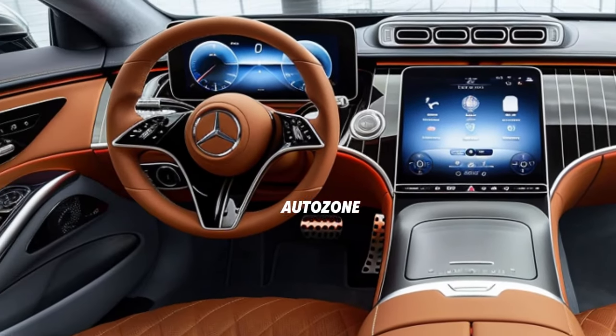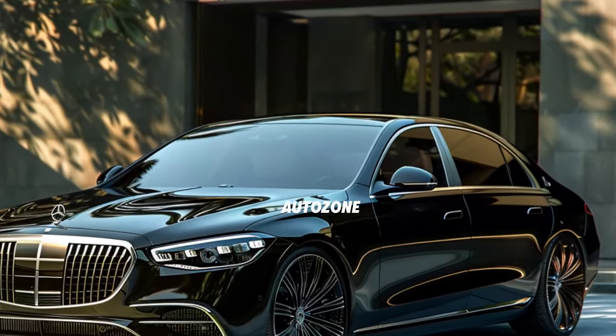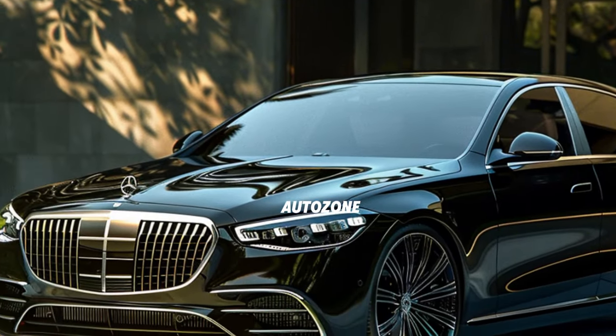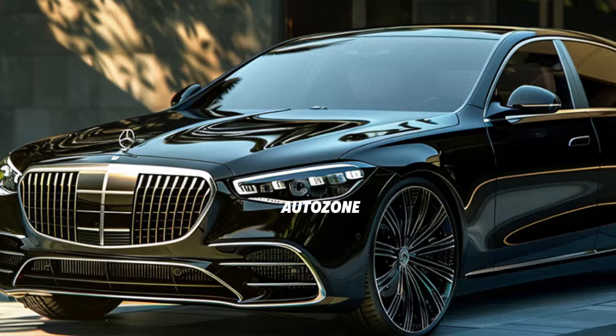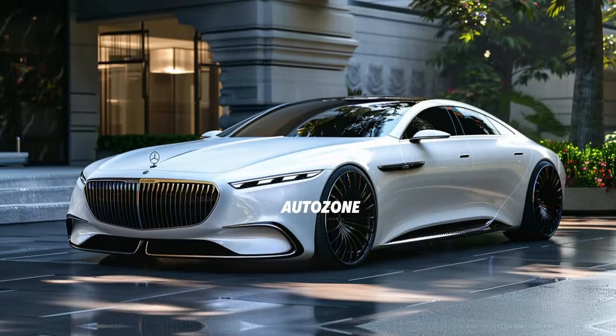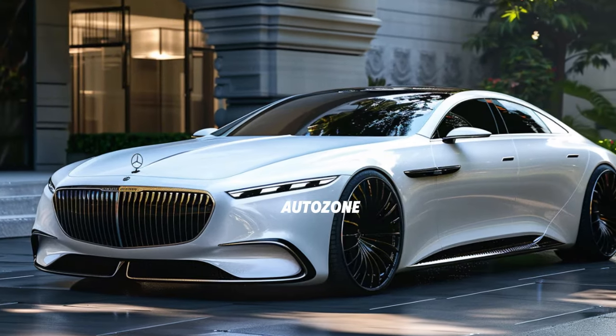Our review also covers the advanced infotainment system and an array of safety features that Mercedes-Benz has meticulously integrated into this model. We highlight the innovative driver assistance technologies that keep you safe and secure, making the 2025 Mercedes-Benz S-Class a top choice for those who demand the best.